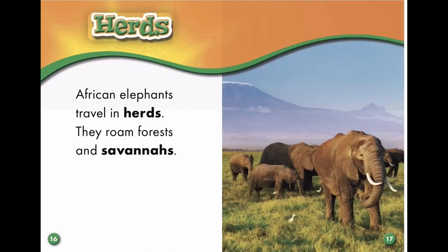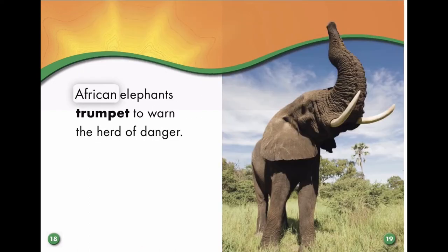African elephants travel in herds. They roam forests and savannas. African elephants trumpet to warn the herd of danger.